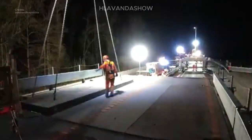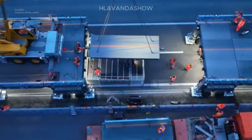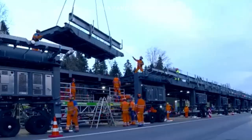The bridge is built to withstand heavy traffic, including trucks weighing up to 60 tons. It adheres to the strictest safety regulations, ensuring the well-being of both drivers and construction workers.